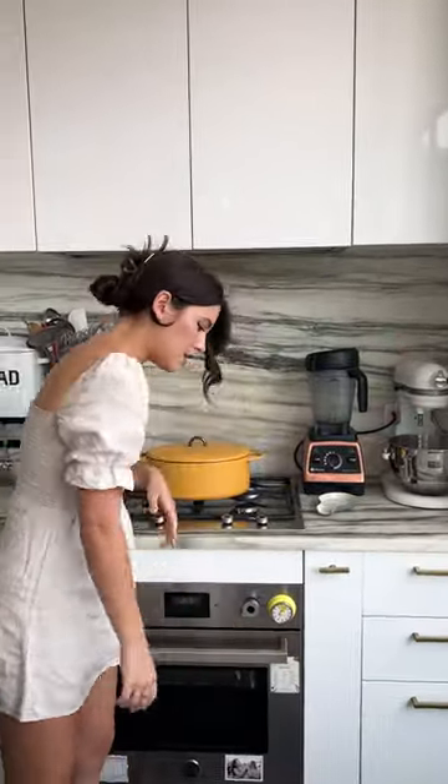All you gotta do is crank it all the way and then set whatever time you want. So I want about 12 minutes for the zucchini I have in the oven. This pops right onto the oven.